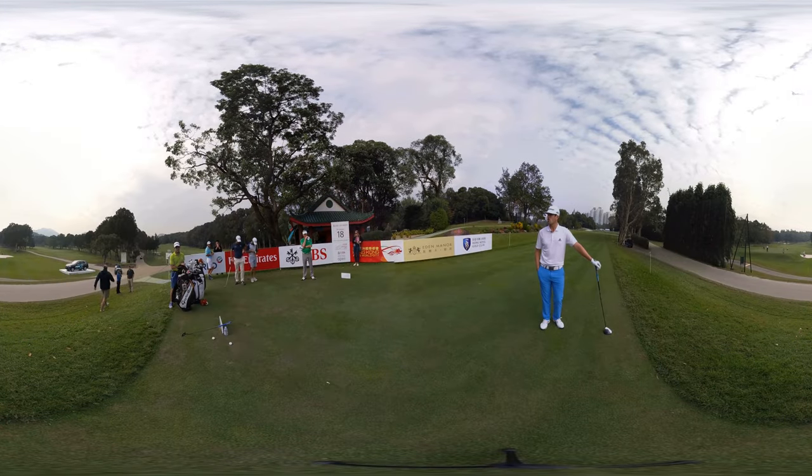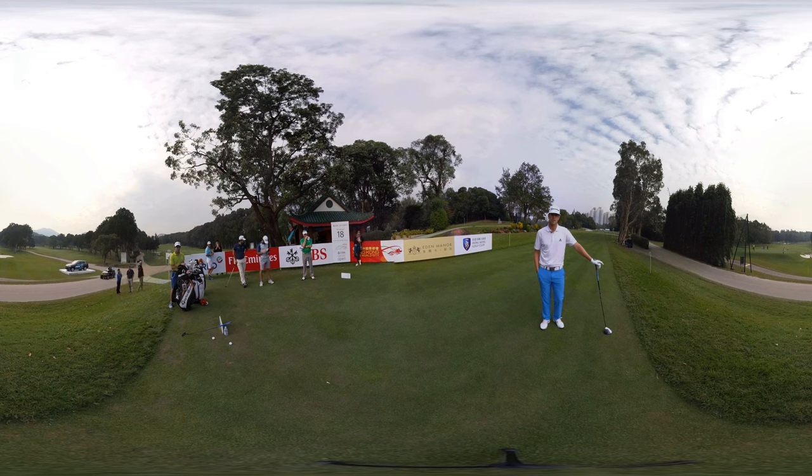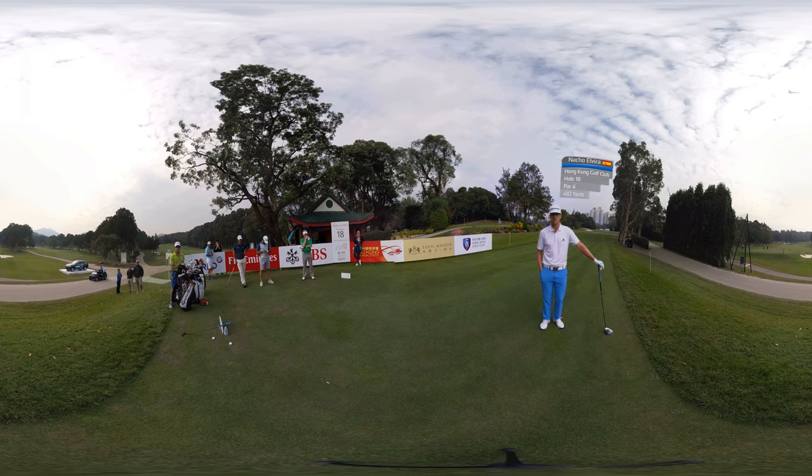Hi guys, we're here at the 18th hole of Hong Kong, it's called the Ultimate — it's one of the best finishing holes in the European tour. It's usually an iron off the tee, but I'm going to hit driver today, so let's see how it goes.